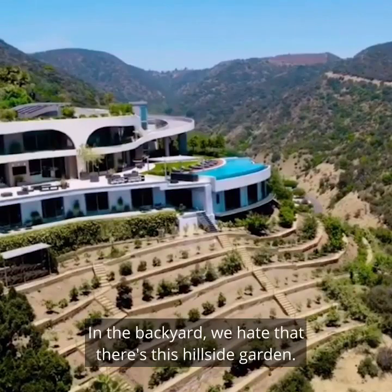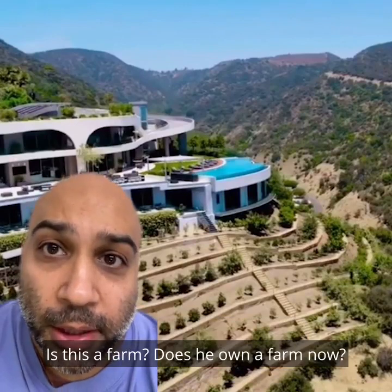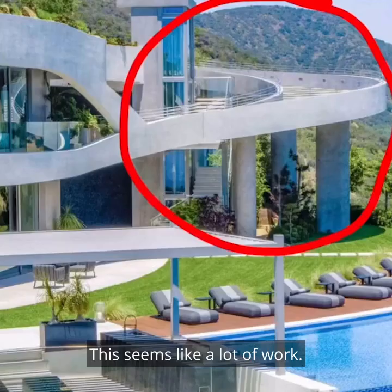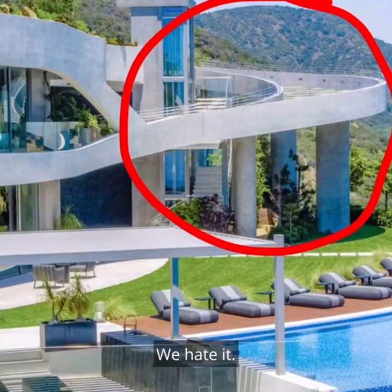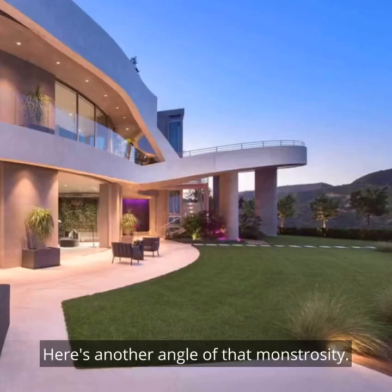In the backyard, we hate that there's this hillside garden. Is this a farm? Does he own a farm now? This seems like a lot of work. Back to the GPS — giant parking structure. We hate it. Here's another angle of that monstrosity.